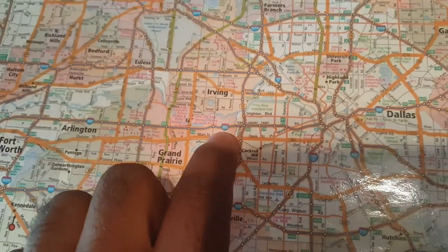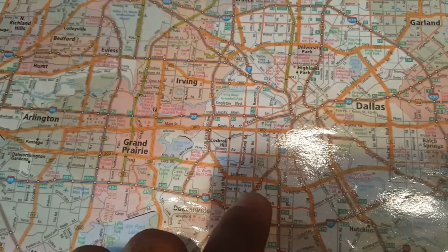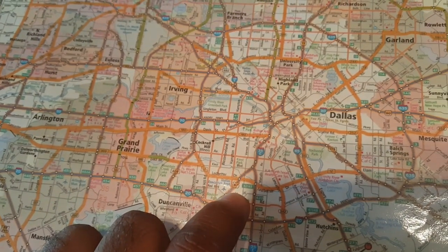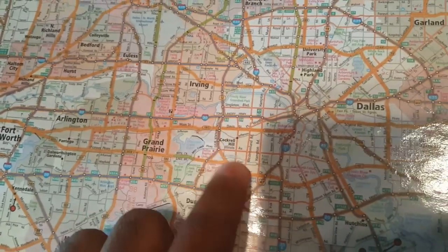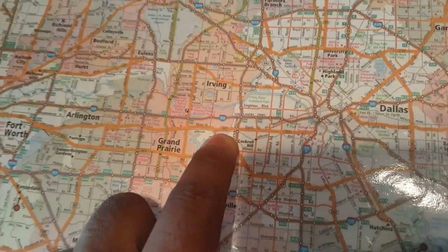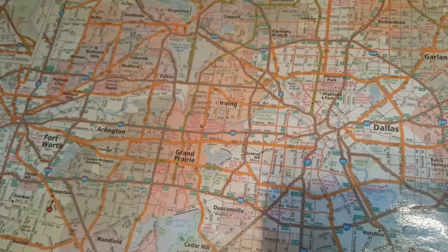As you can see here, Interstate 30 is blue, US 67 is blue. So you know that's going to be almost like an interstate — you can run wide open, no stoplights to worry about. On the state road, they're usually for the most part two-lane highways, one going each way.